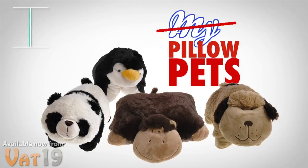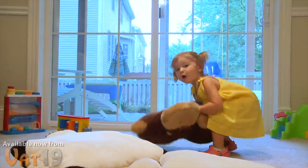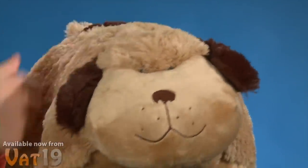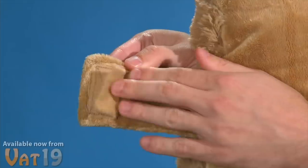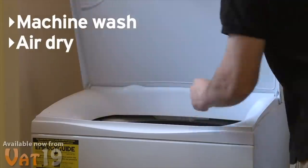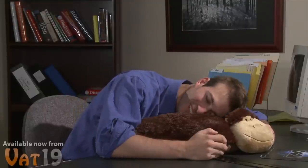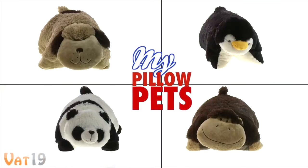Introducing My Pillow Pets — cuddly stuffed animals that conveniently turn into pillows. They're the perfect gift for kids age three and up. Not only are they made of incredibly soft chenille fabric, they transform from plush toy to pillow with a simple velcro clasp. Kids can cover the velcro with a soft flap so the pillow doesn't scratch them. They're machine washable, though air drying is recommended. My Pillow Pets may even replace your child's security blanket. Choose from several animals available now at vat19.com.